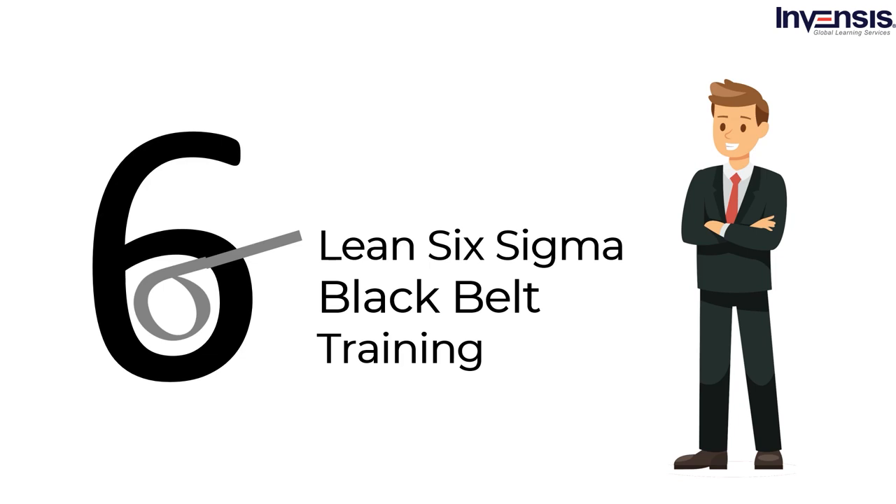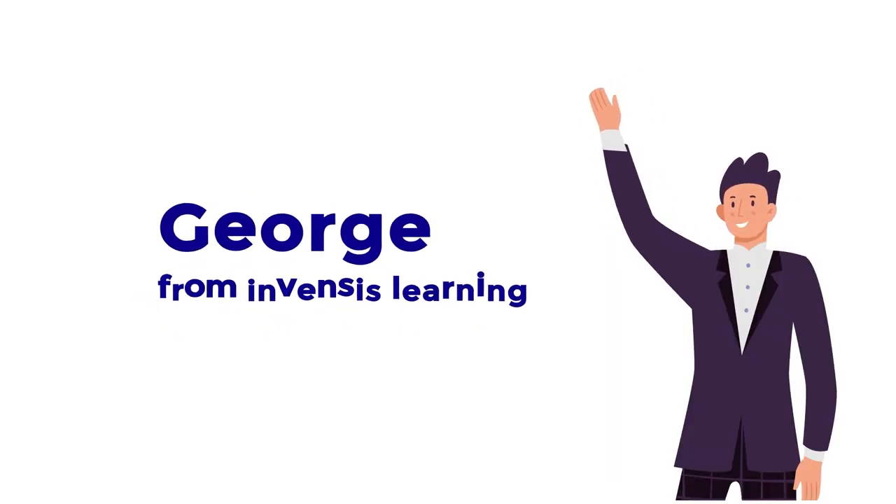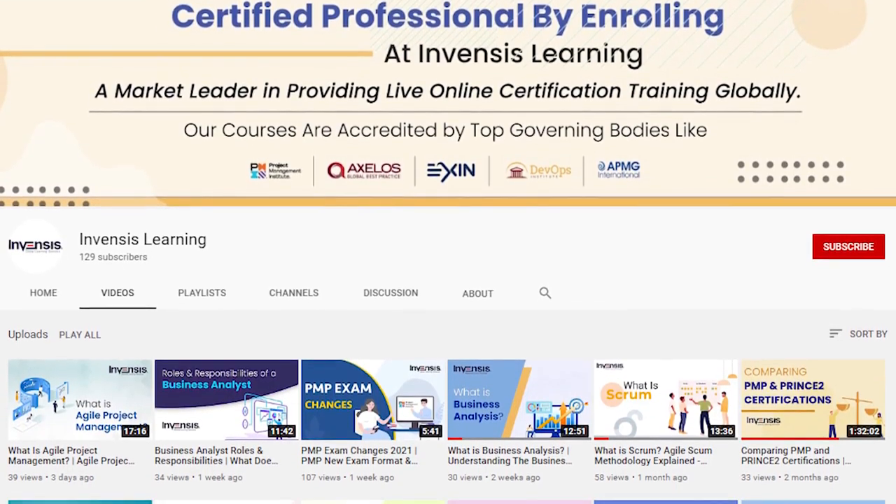Today's topic is Six Sigma Black Belt certification training. Hello everyone. This is George from Invensis Learning. Welcome to our YouTube channel. Let us start our training video.